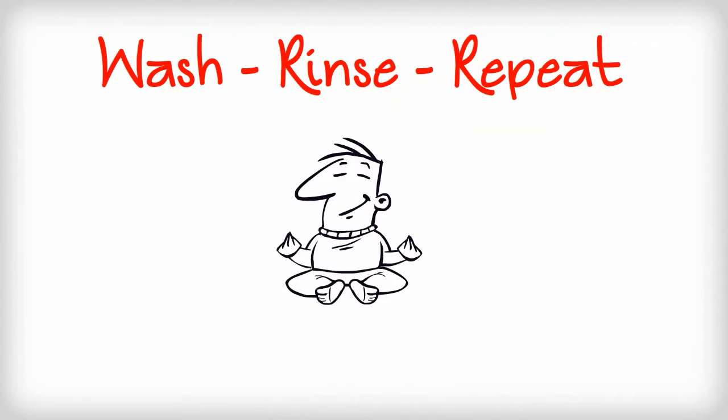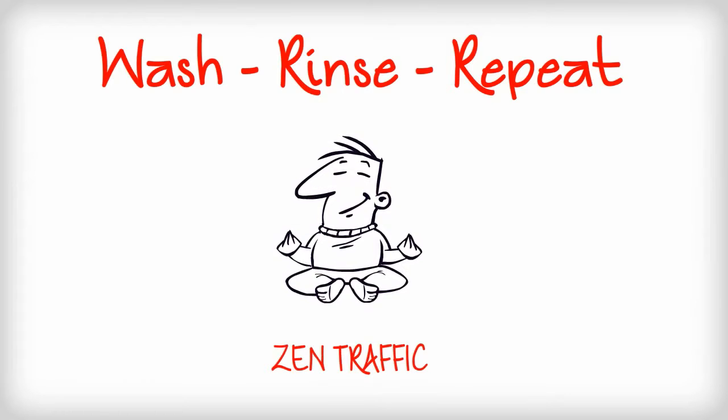Step 3 is a wash, rinse, and repeat method that we're going to use to get you traffic month over month and year after year.